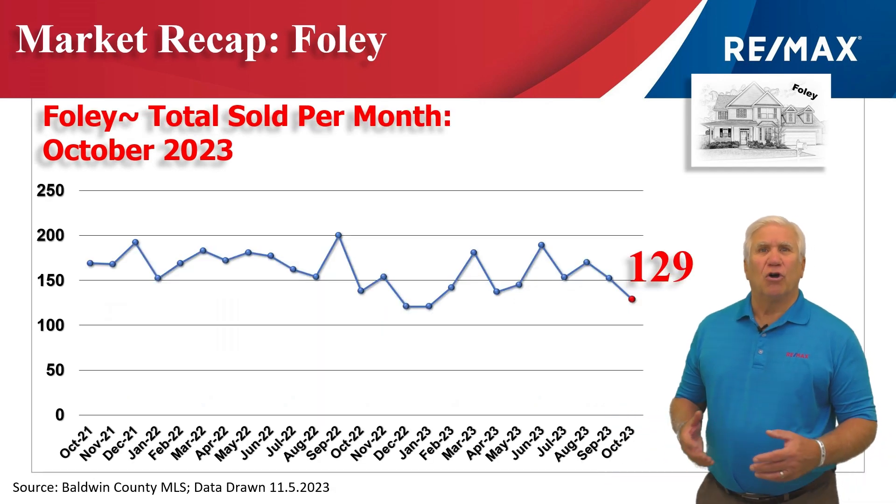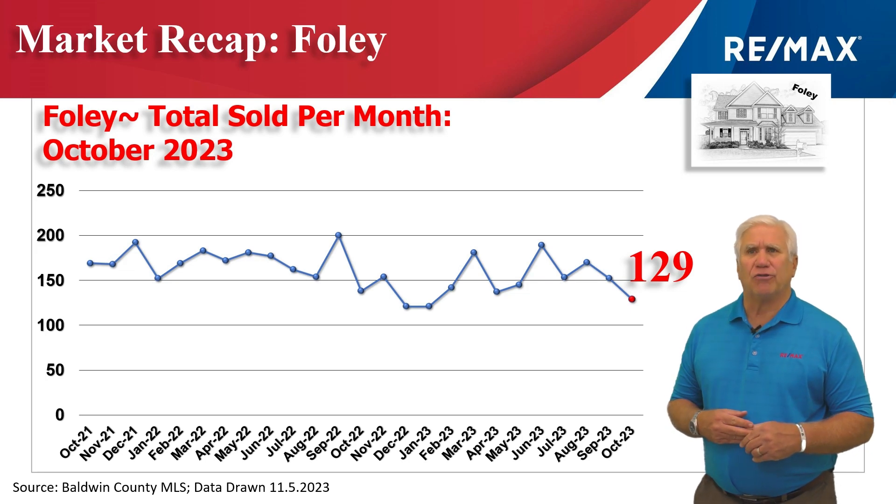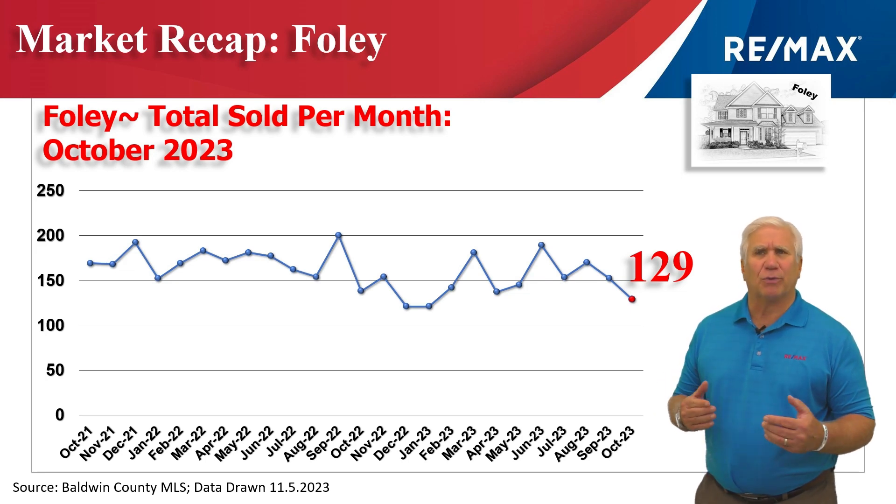This chart represents home sales on a month-by-month basis for the last two years, with 129 homes changing hands in the month of October — a slight downtick from the last three months.